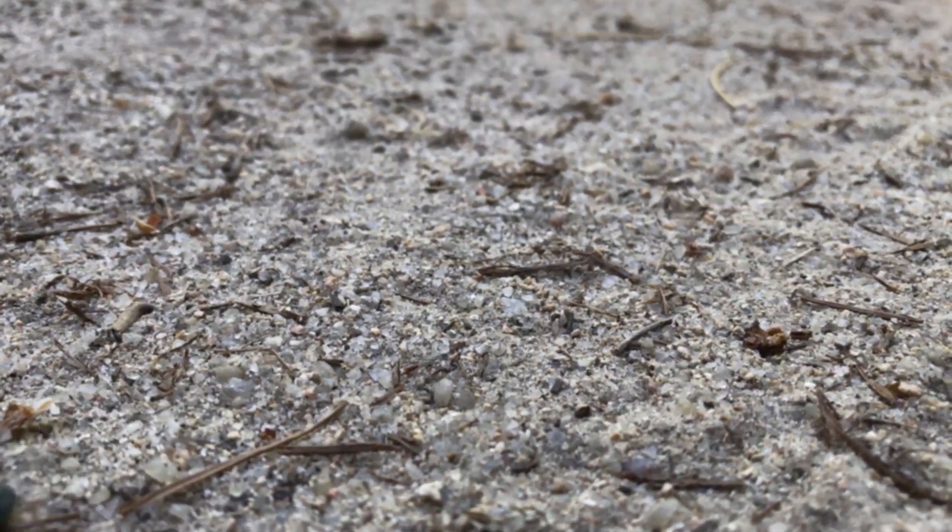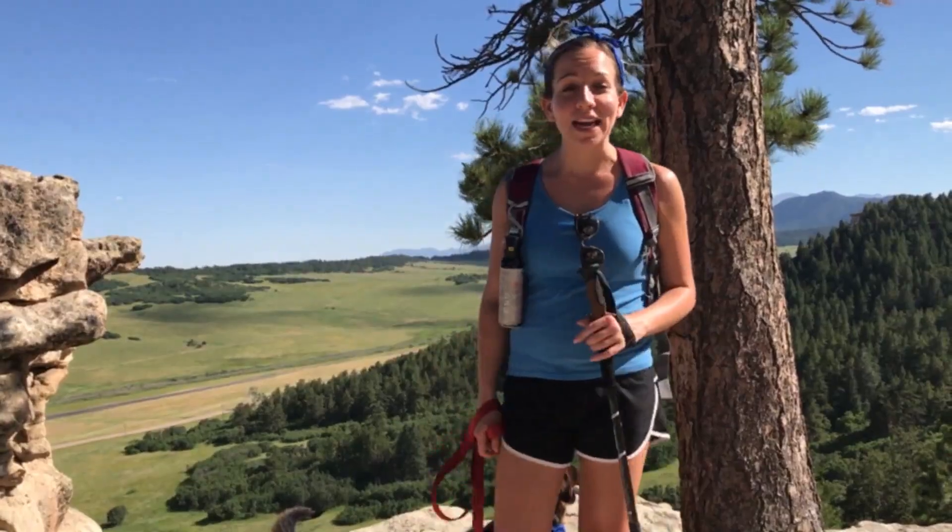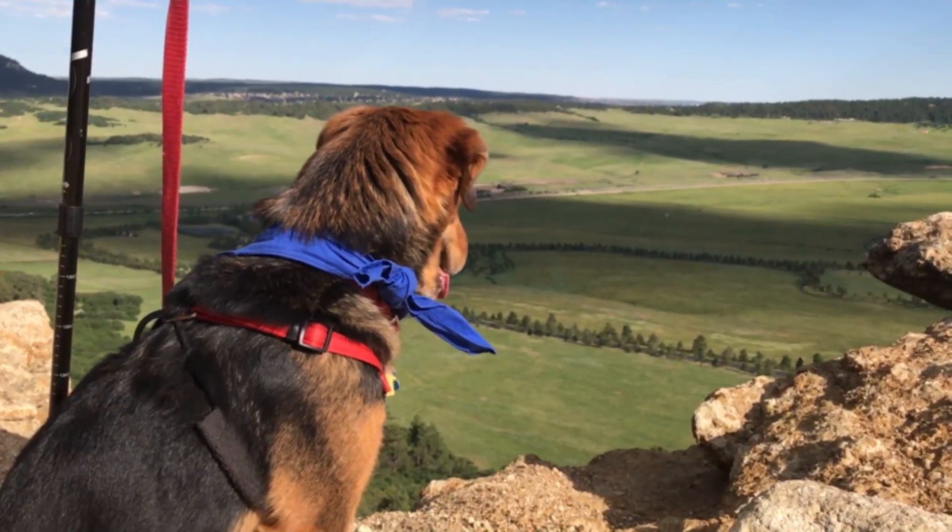We're at one of these really pretty overlooks here — you're going to run into a lot of those. There's a lot of different rock outcroppings and just really nice scenes overall, so it's a great little stop to take a break. Taking in the scenery on this trail is a must.